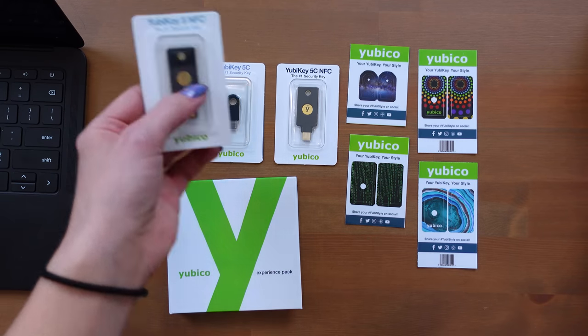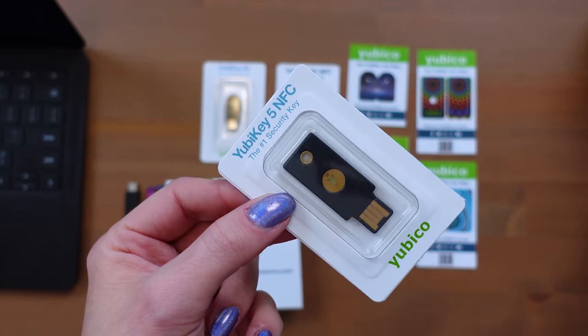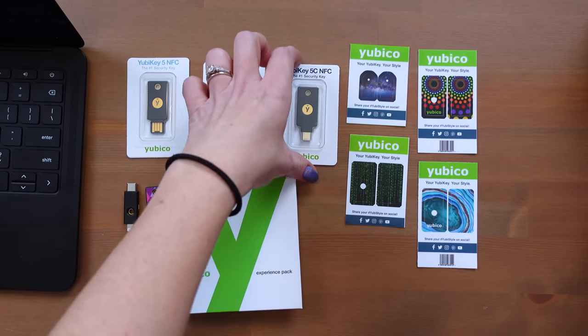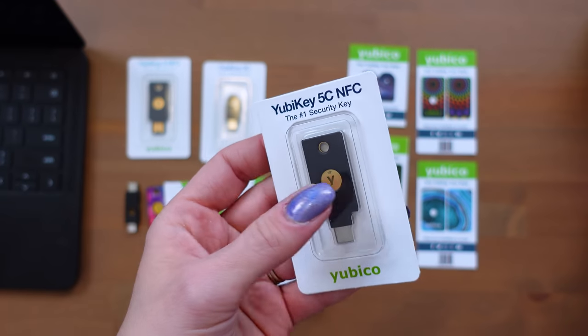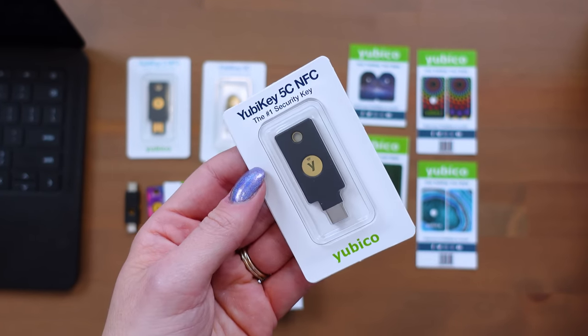If you need one that's just USB-A, that one is USB-A — it looks just like any other flash drive. If you want one that has NFC, this one has NFC as well as this USB-C one. Both of them have NFC, so you don't have to plug it in — you can just tap it or hold it next to your device and it will authenticate for you.